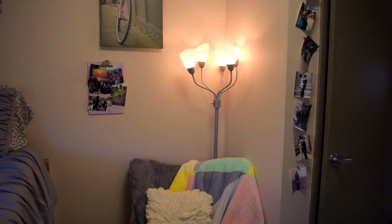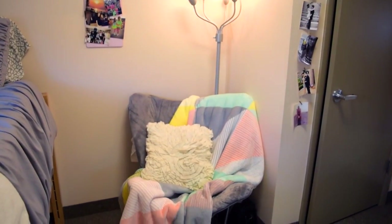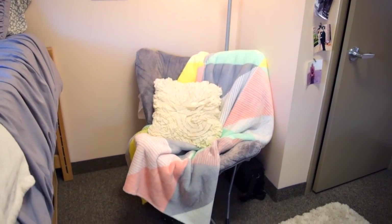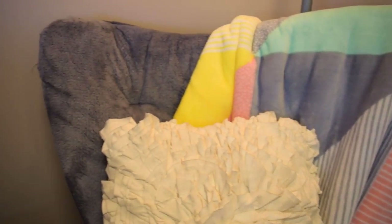I have my gray butterfly chair from Walmart and the light behind it is also from Walmart, though I've had that for years. I have a blanket I just bought from Kohl's — it is so soft, literally the softest thing I've ever felt. My pillow is from last year and I'm pretty sure it's from Target.